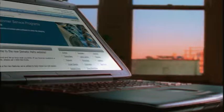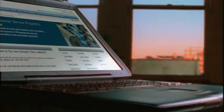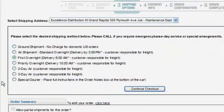The online catalog was designed with you in mind. And with all the information right at your fingertips, you can plan new projects, prepare for scheduled maintenance, or handle an emergency quickly.